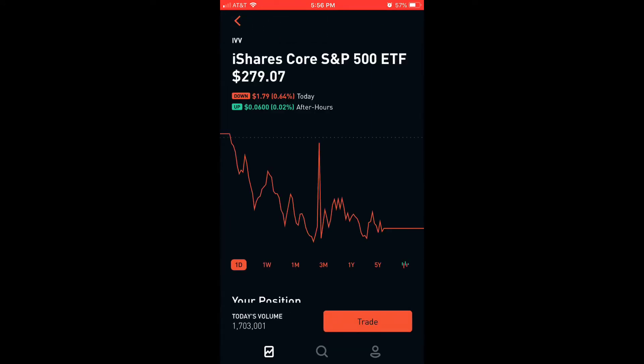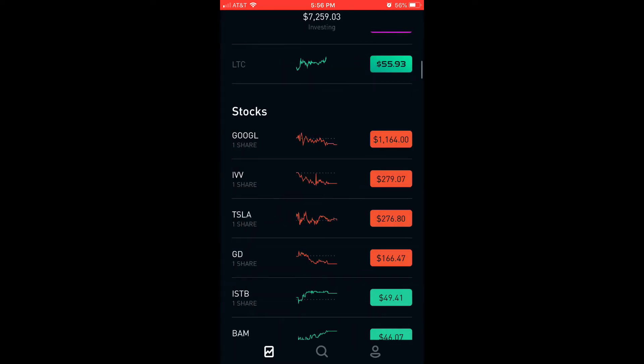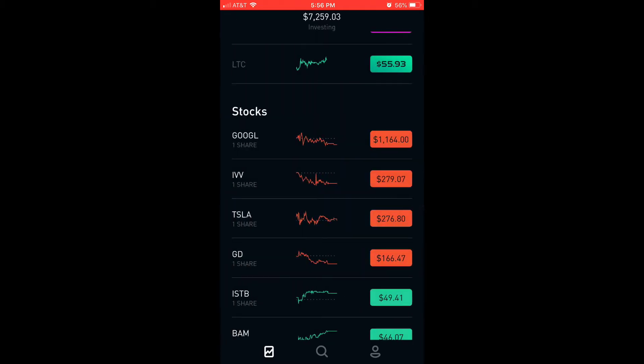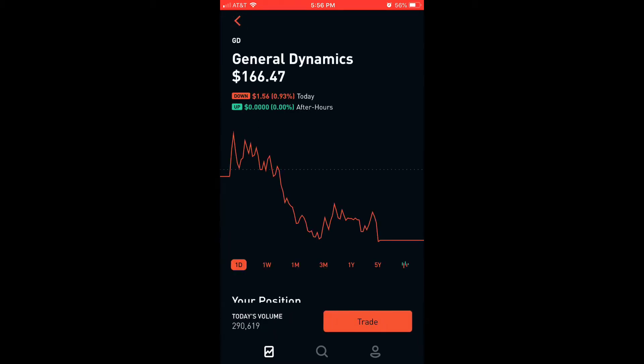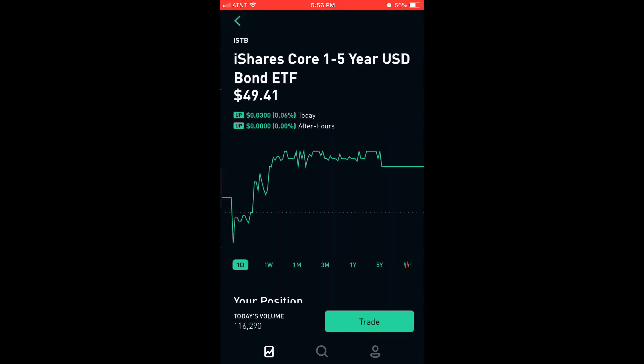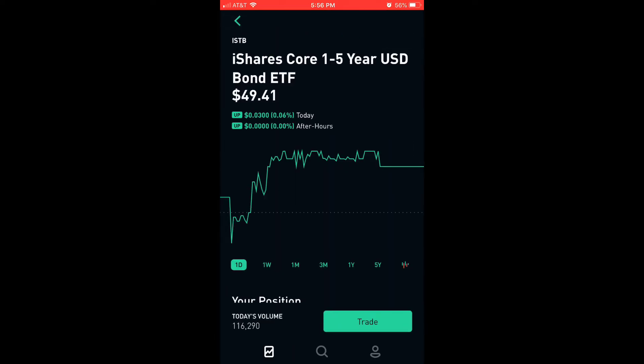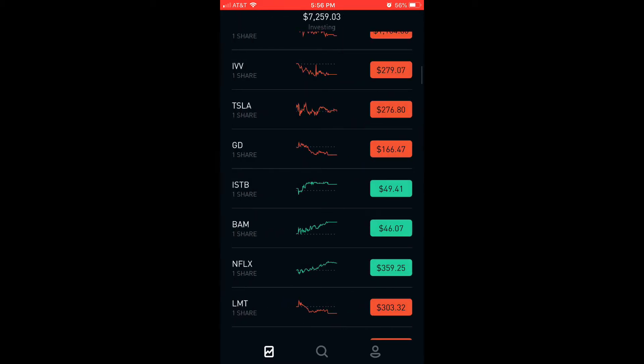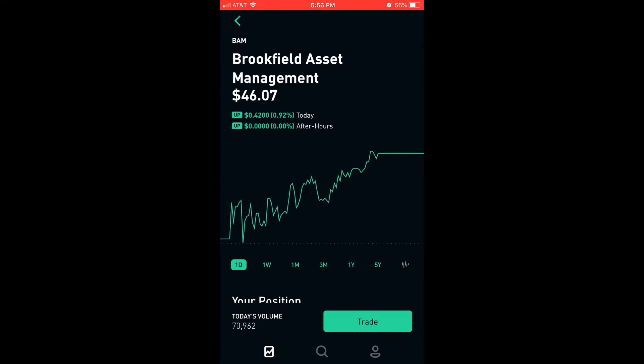The first one is iShares Core S&P 500 ETF. The second one is Tesla. The third one is General Dynamics. The fourth one is iShares Core 1-5 Year USD Bond ETF. And last but not least is Brookfield Asset Management.